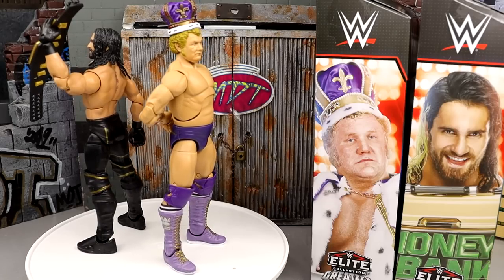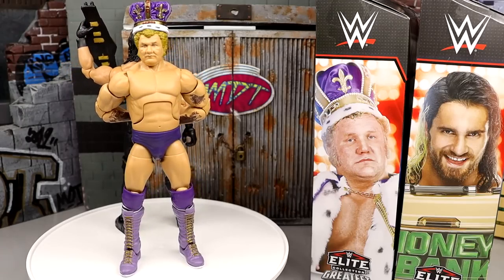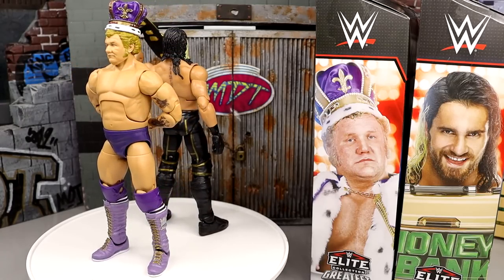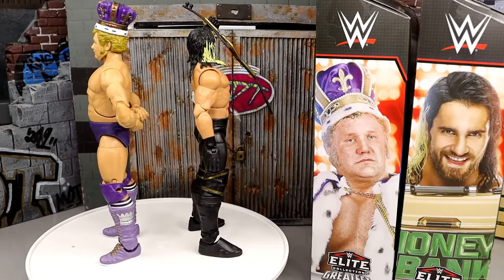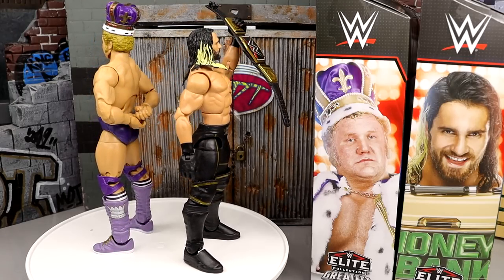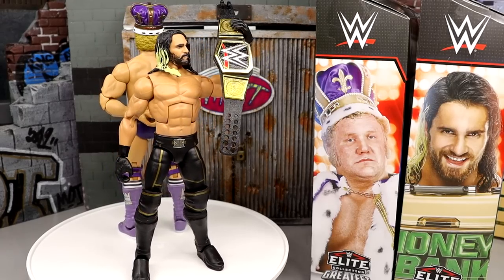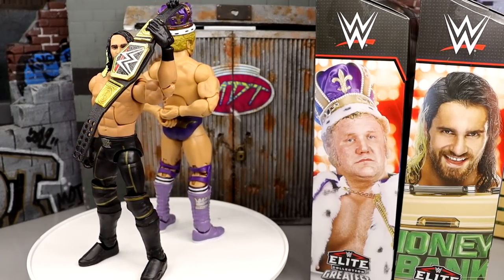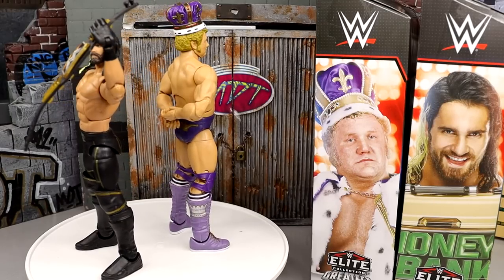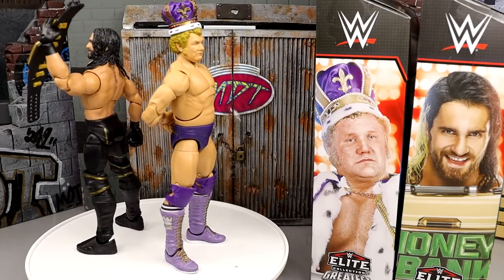We're going to run through King Harley Race's accessories and figure, then run it back and take a closer look at Rollins' accessories and figure and get into the comparisons. I don't own the OG Harley Race so I can't compare it — I apologize for that. The reason this figure is in this line is because it was not widely available to the public; a lot of people just never found it, which is why it was so rare.